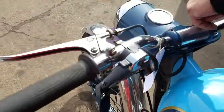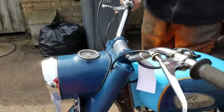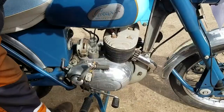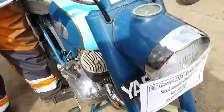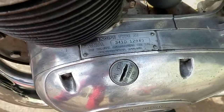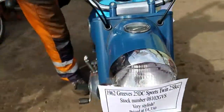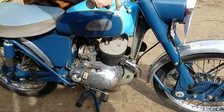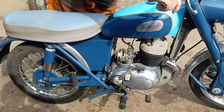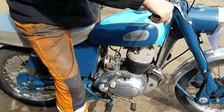There should be a 2T engine, I guess? Yeah, 2T. The gears are one up and three down.